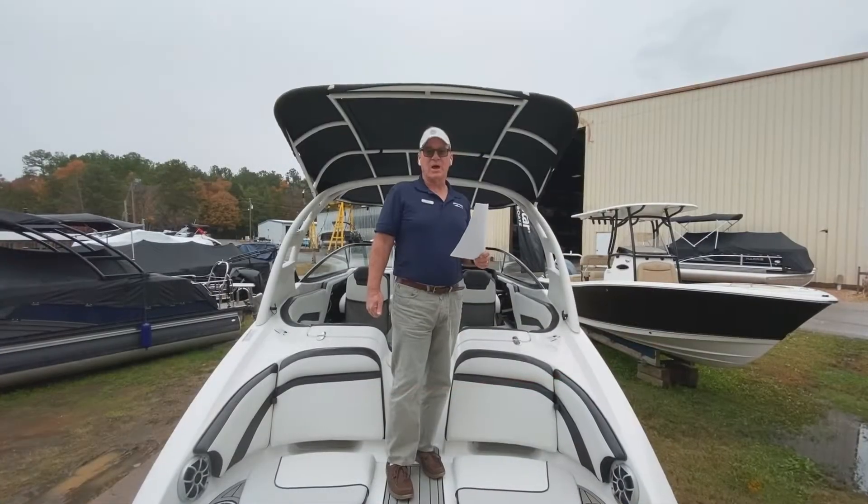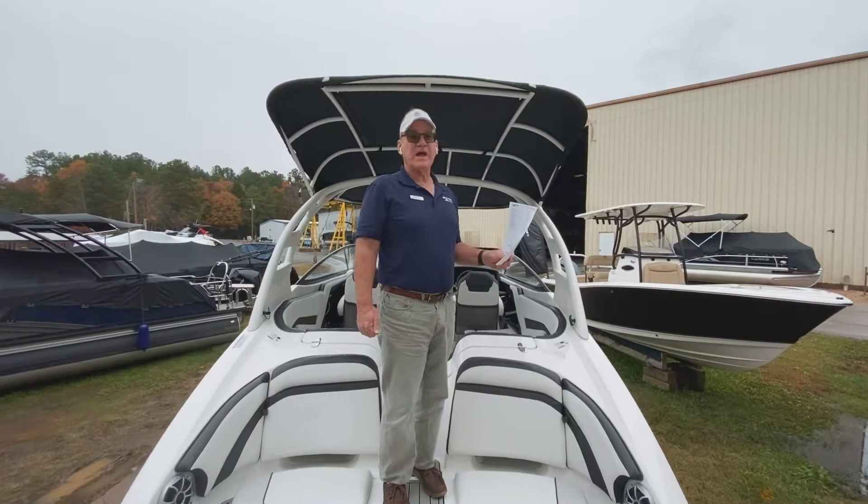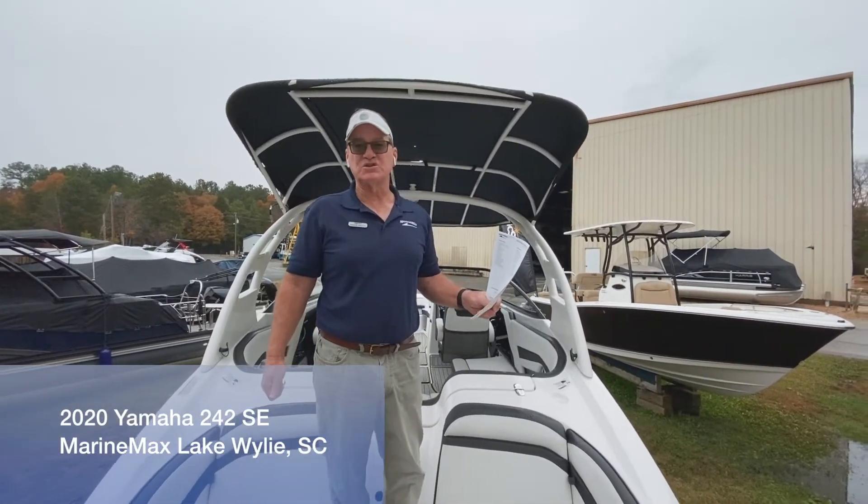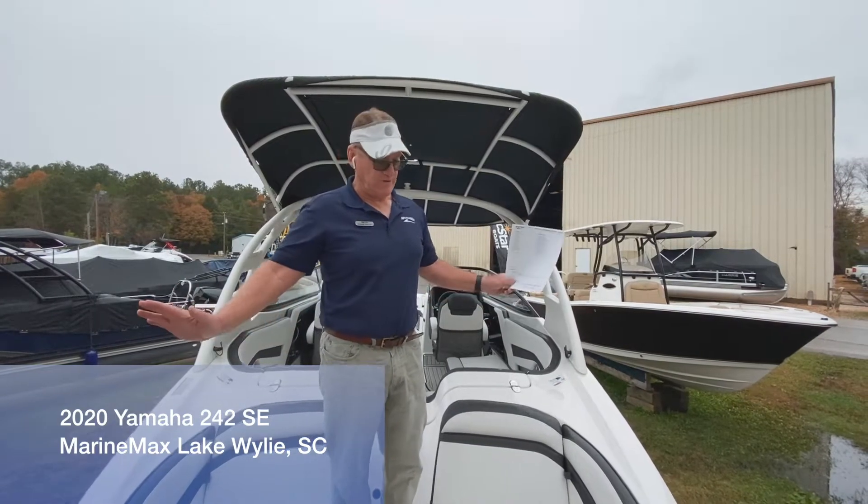Hi, this is Dennis Orcutt, MarineMax Lake Wiley. Today we're going to look at a 2020 242 SE. This is a special edition Yamaha — top of the line boat, beautiful boat.